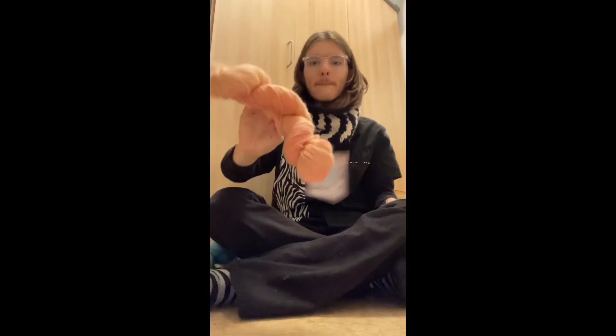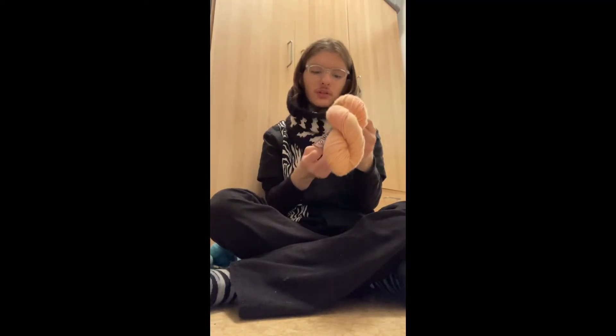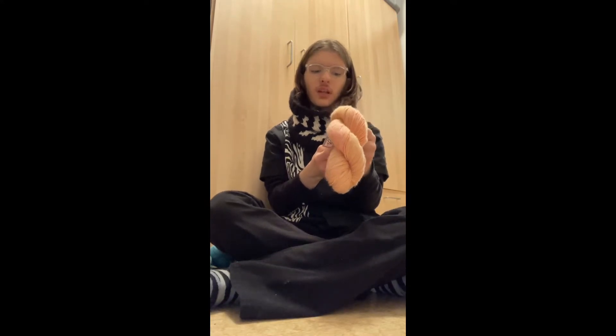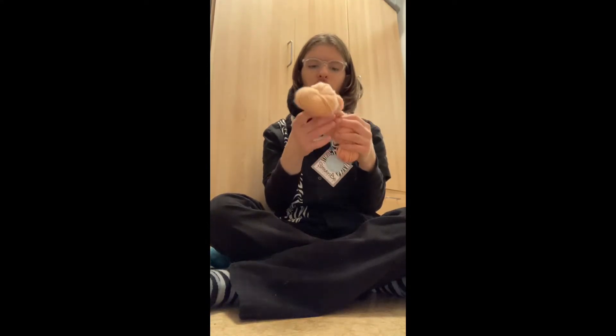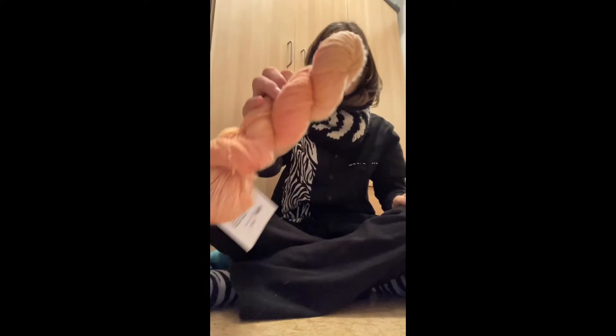Here's Color B — this is Three Irish Girls Glenhaven Cashmerino Fingering. It is 80% merino, 10% cashmere, 10% nylon, and it's 370 yards. This color is called Applejack. So that's Color B.